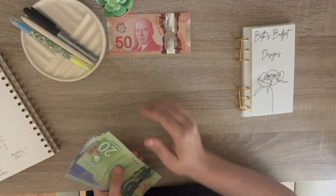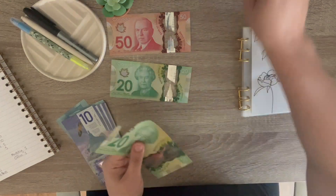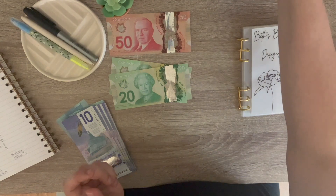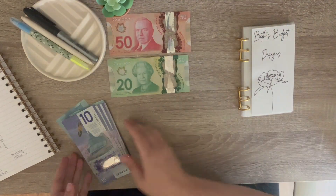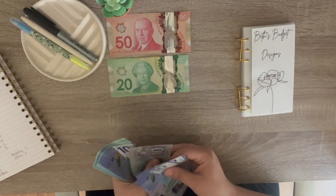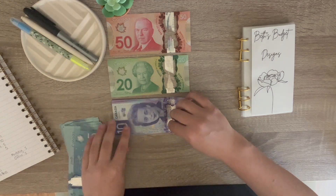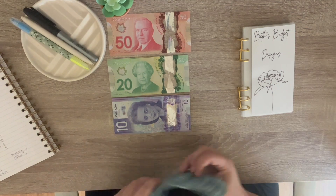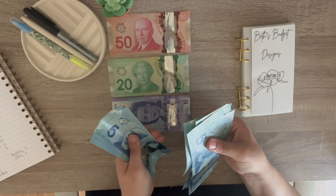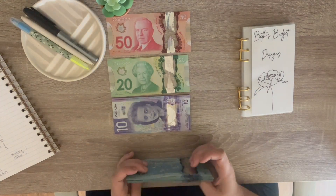So I have 50, 70, 90 — I'm going to switch this one because that is so ugly. Okay. So 50, 70, 90, 100, 10, 20, 30, 40, 50, 60, 160, 65, 70, 75, 80, 85, 90, 95, 200, 5, 10, 15, 20, 25. So $225.